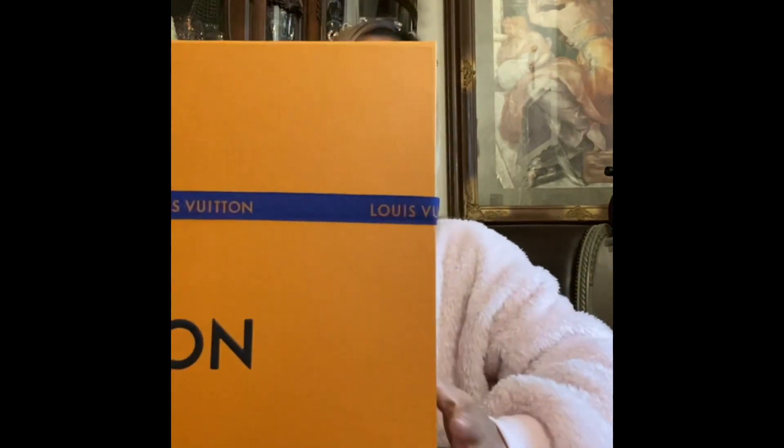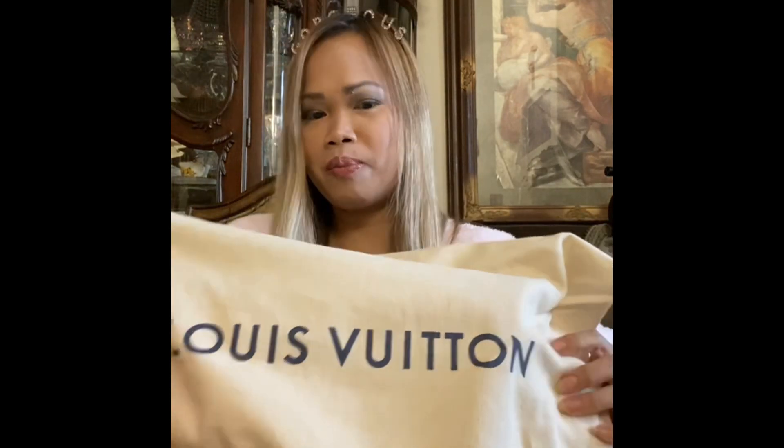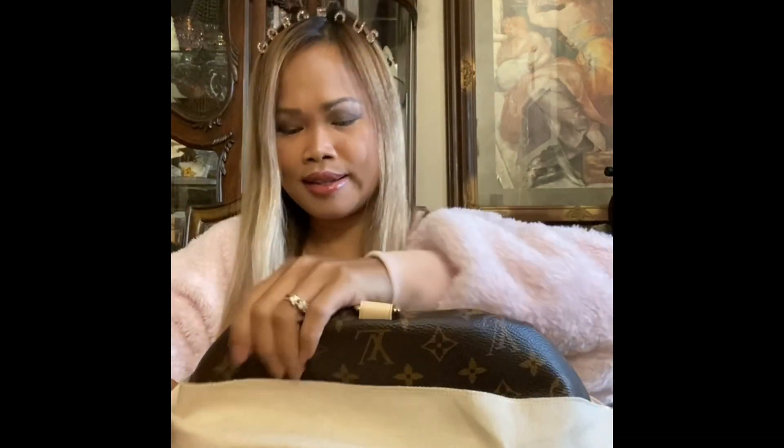And now the big one — this time it's the bum bag! I'm so happy. So this is the bum bag. When you open the Louis Vuitton box it's magnetized and everything. It's always inside the dust bag it comes with originally.